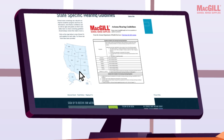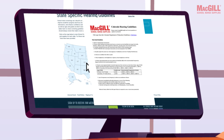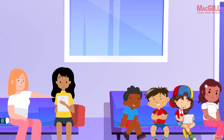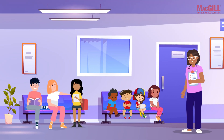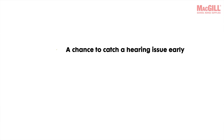We've made it easy for you — just visit the McGill School Nurse Supplies website to find your state's specific hearing screening guidelines, equipment recommendations, and protocols all in one place. At the end of the day, OAE hearing screenings not only make your school nurse workflow more efficient, they can open doors for students who might otherwise be left unheard.